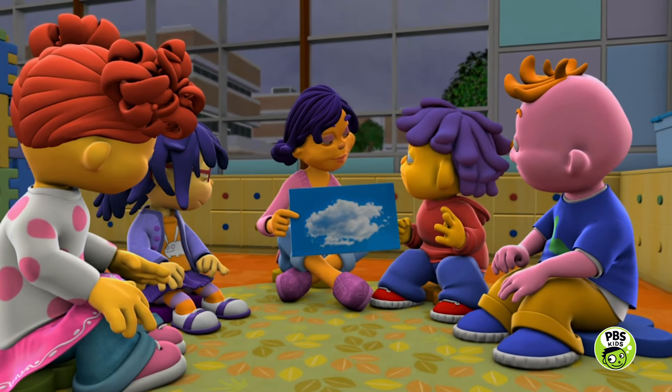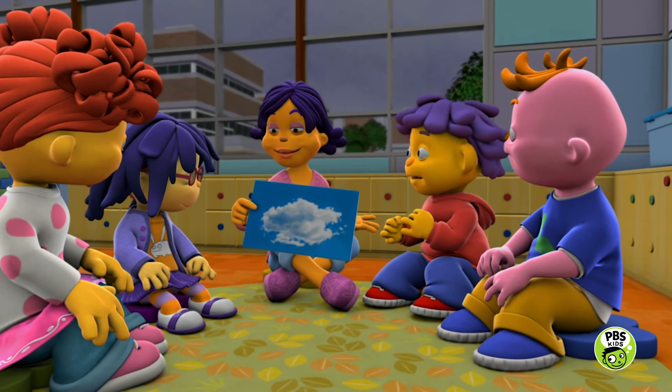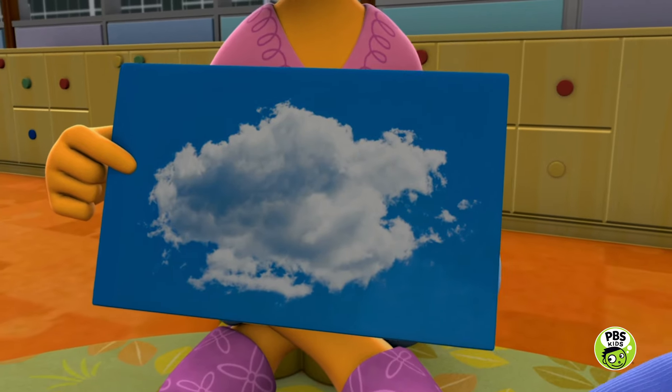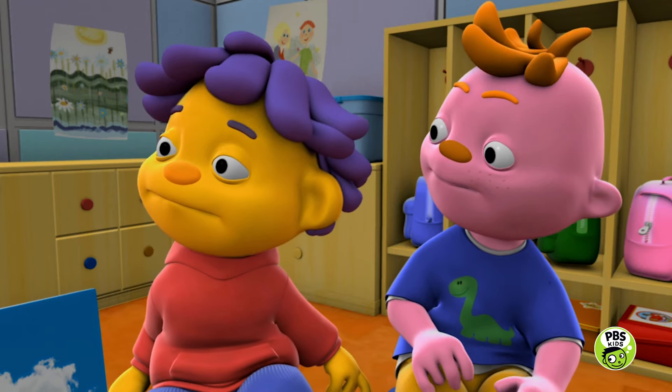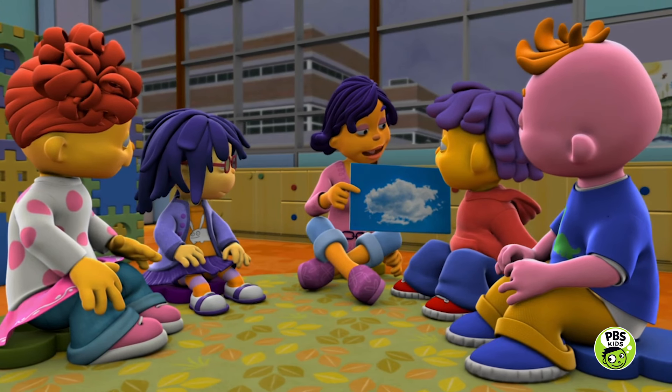Right, but it could become a rain cloud. Really? It could? Well, clouds are actually made out of teeny tiny bits of water. We call it water vapor. And when the bits of water vapor come together, they make a white, puffy cloud.